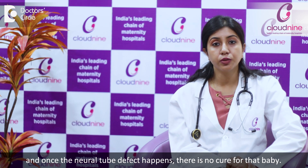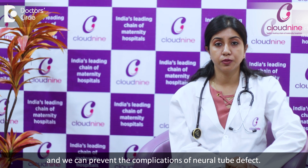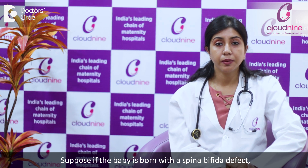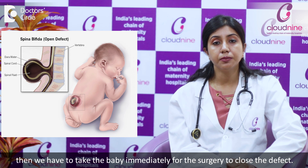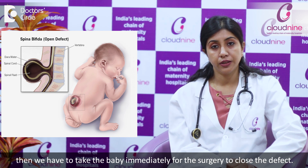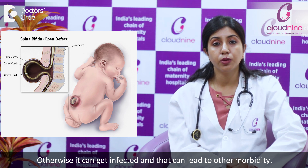Once the neural tube defect happens, there is nothing that can cure the baby. What we can do is treat the baby and prevent the complications of neural tube defects. If the baby is born with a spina bifida defect, we have to take the baby immediately for surgery to close the defect. Otherwise, it can get infected and that can lead to other morbidity.